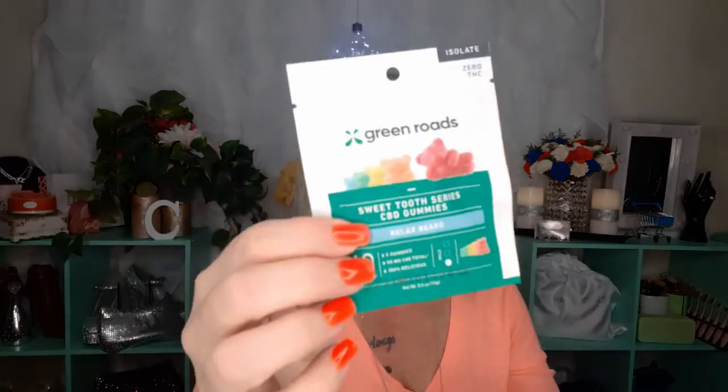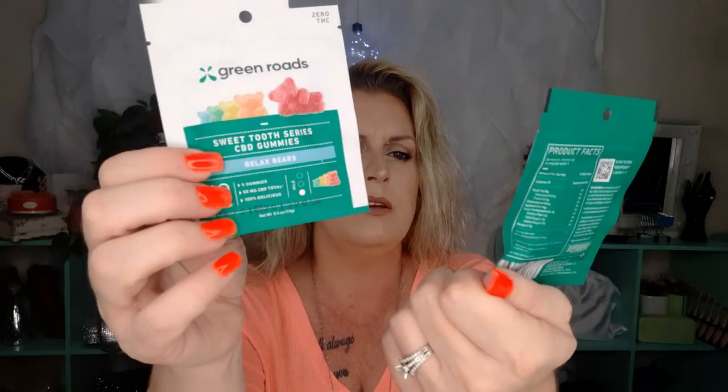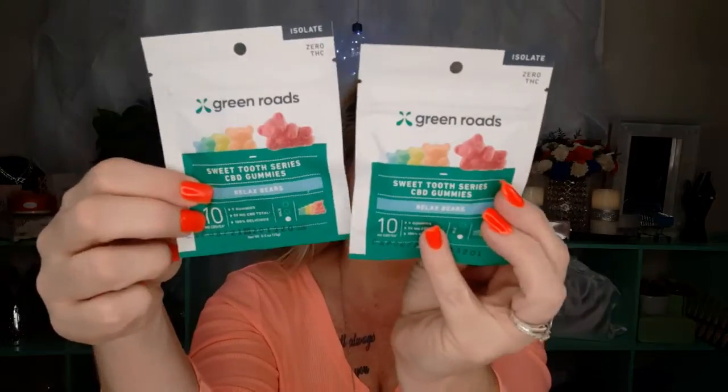Next up is Green Roads Sweet Tooth Series CBD Gummies — Relax Bears. 10mg of CBD, 5 gummies, 50mg of CBD total. 100% delish, and it says mild. I know nothing about CBD products and they sent two — I believe they're both the same. I will be saving these for my husband since I can't ingest CBD products because of my job. That was by Green Roads.